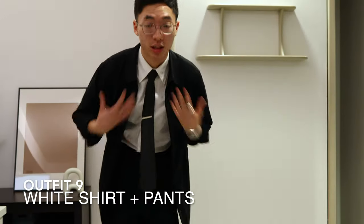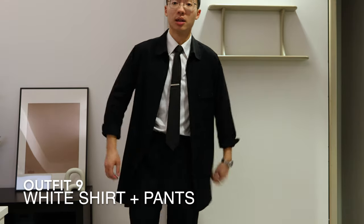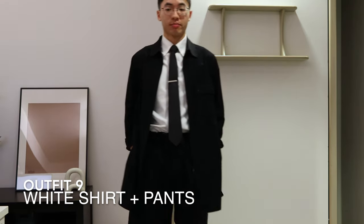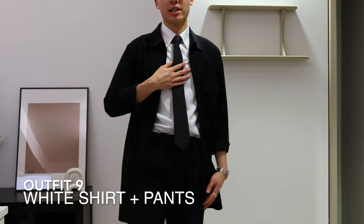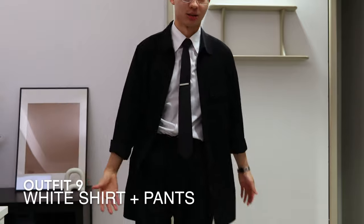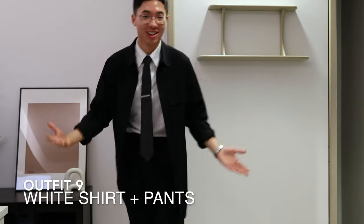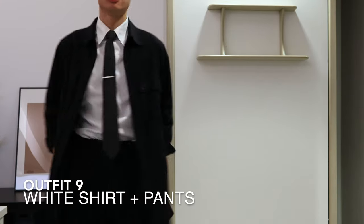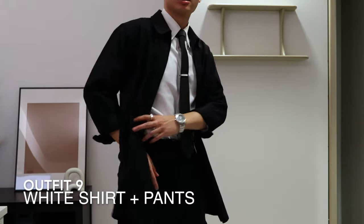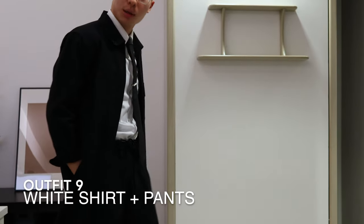This is outfit number 9. I put a tie on and put the jacket on — it looks much more formal. Fun fact: ties are one of my favorite accessories, especially when you're not supposed to be wearing a tie. I love wearing ties in those occasions. And notice that this jacket has holes for your hands to go through — pretty cool.